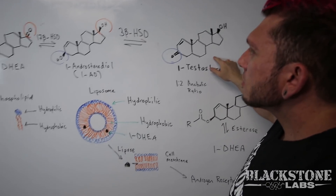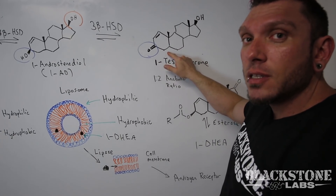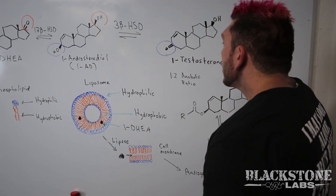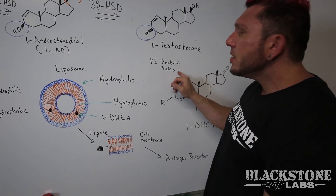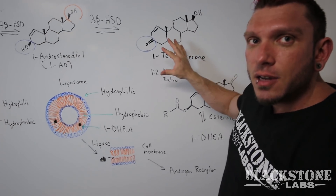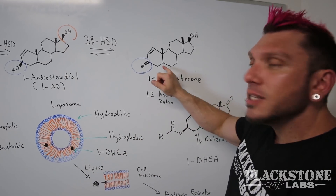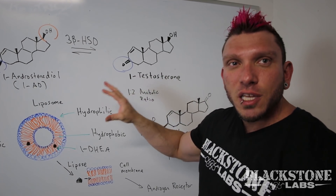The parent compound now has the ketone group and the hydroxyl group and can tightly bind to the androgen receptor. 1-testosterone differs from testosterone with this double bond being on carbon one versus carbon four, which makes 1-testosterone a DHT derivative — dihydrotestosterone — because there are now two extra hydrogen atoms on this testosterone molecule. 1-testosterone has a one-to-two anabolic ratio versus testosterone's normal one-to-one, meaning it's two times more androgenic. It binds more tightly to the androgen receptor, elicits more aggression in the gym, drier gains, and there is absolutely zero conversion to estrogen.